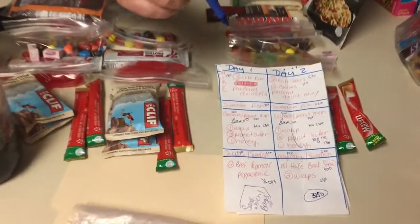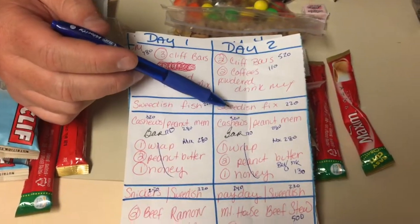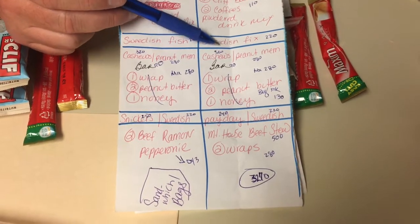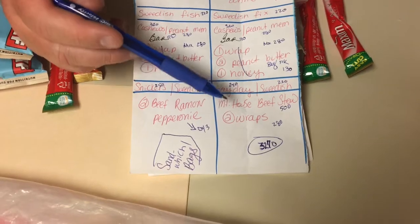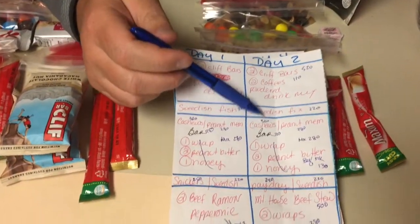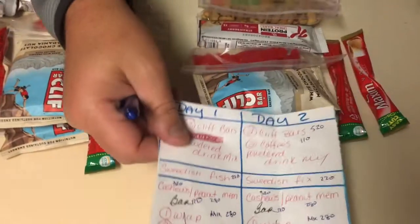This is how we kind of break things down. We try to break it down: what we're going to eat in the morning, as we walk in the morning. We don't tend to stop for lunch, but as we're walking midday, afternoon walking, and then in the evening. So this lets you know what's in your food bag, what you're supposed to be eating, but also gives you a breakdown and forces you to eat.